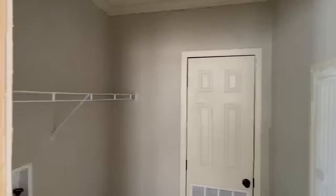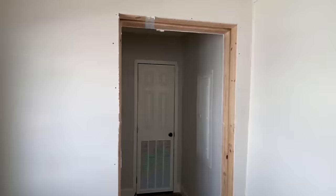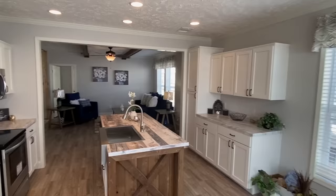Utility room — washer and dryer would go right here, that's going to be where your furnace would be, and your breaker box. What are y'all thinking? Drop me a comment, love to hear from you.